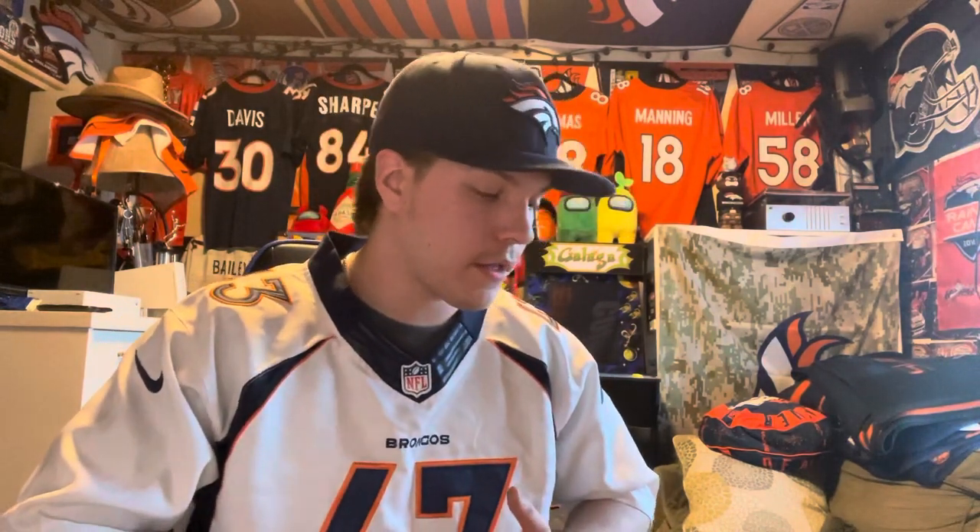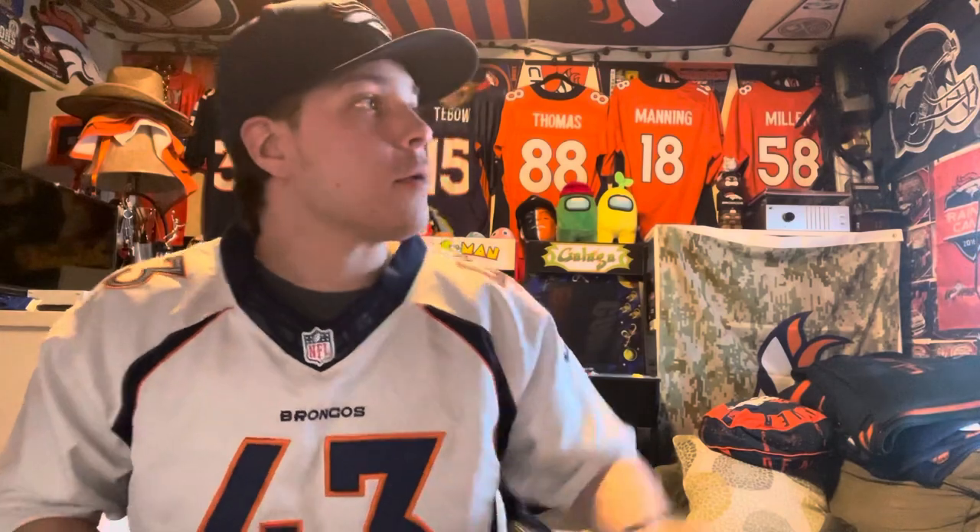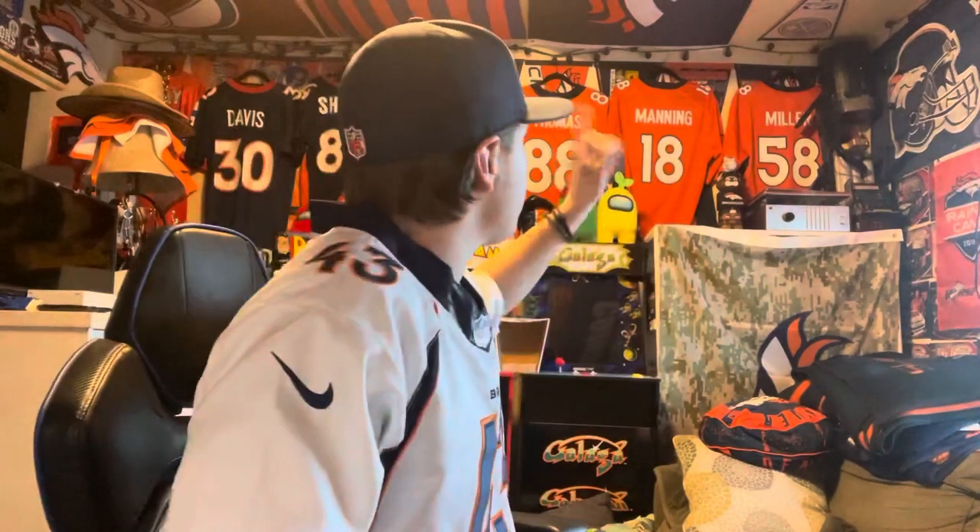I definitely want to get the collection growing bigger this year. Aqib Talib will most likely be the next jersey. I also really want to get a Darian Stewart — not a lot of people wear those, so it'll be interesting. I'll put TJ Ward on the wall with Chris Harris and Aqib Talib. I do have a number 26 jersey — it's a Clinton Portis, not Darian Stewart.